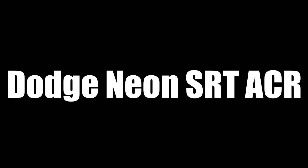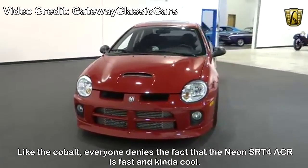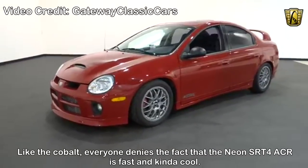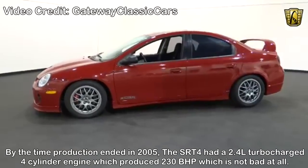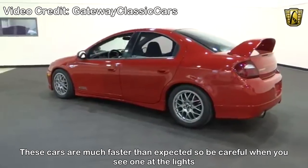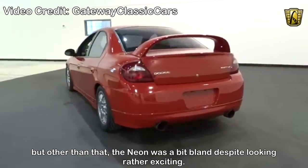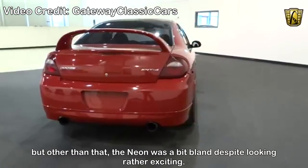Dodge Neon SRT-4 ACR — like the Cobalt, everyone denies the fact that the Neon SRT-4 ACR is fast and kinda cool. By the time production ended in 2005, the SRT-4 had a 2.4-liter turbocharged 4-cylinder engine which produced 230bhp — which is not bad at all. These cars are much faster than expected, so be careful when you see one at the lights. Other than that, the Neon was quite bland, despite looking rather exciting.